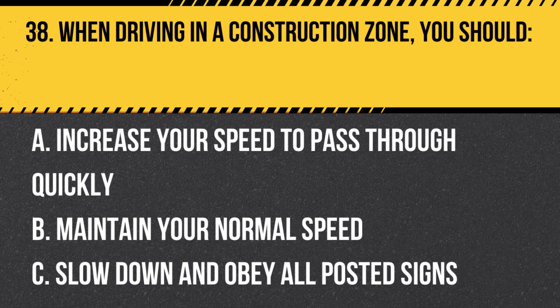Question 38. When driving in a construction zone, you should: A. Increase your speed to pass through quickly. B. Maintain your normal speed. C. Slow down and obey all posted signs. Answer: C. Slow down and obey all posted signs. When driving in a construction zone, slow down and obey all posted signs, as conditions may change and workers may be present.